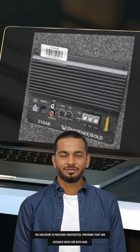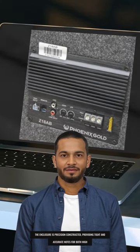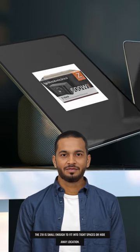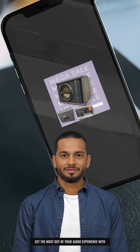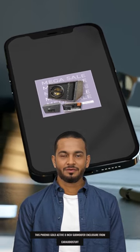The enclosure is precision-constructed, providing tight and accurate notes for both high and low inputs. Plus, with its compact size, the Xitin is small enough to fit into tight spaces or hideaway locations. Get the most out of your audio experience with this Phoenix Gold Active 8-inch subwoofer enclosure from Car Audio Stuff.